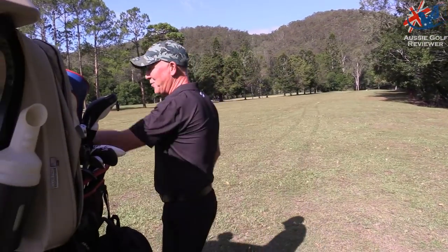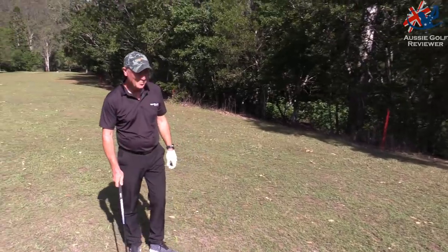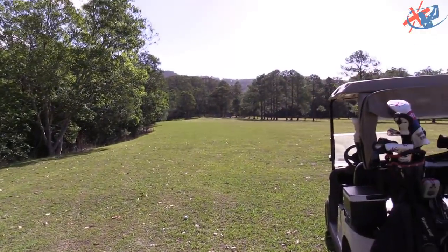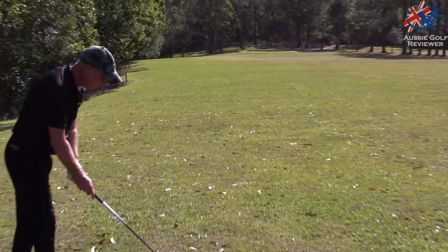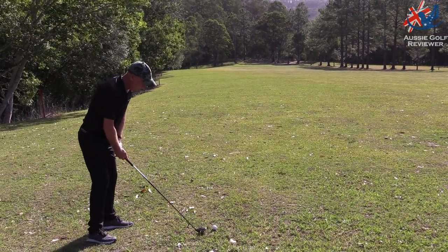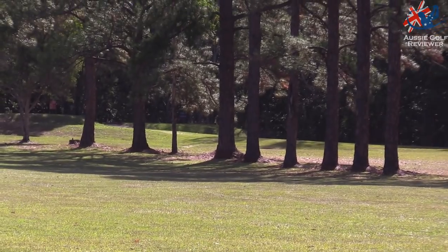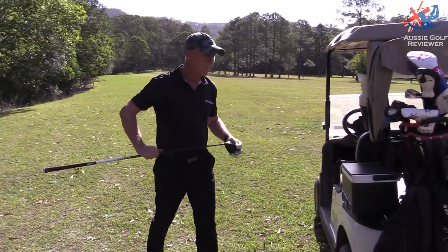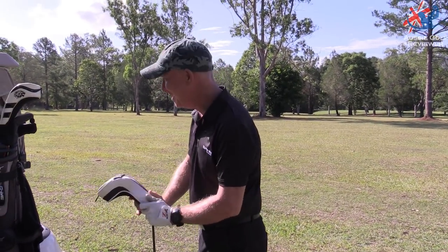What are you going for, mate? I'm going to go the three wood. I reckon there's enough out there — you've got 216 to the flag, 230 to the stump at the back. Oh no, carved it out to the right. That's fine, nothing else. Mate, that's fine — you bailed. I just didn't want to lose the RB because of some rough. Nah, fair enough.